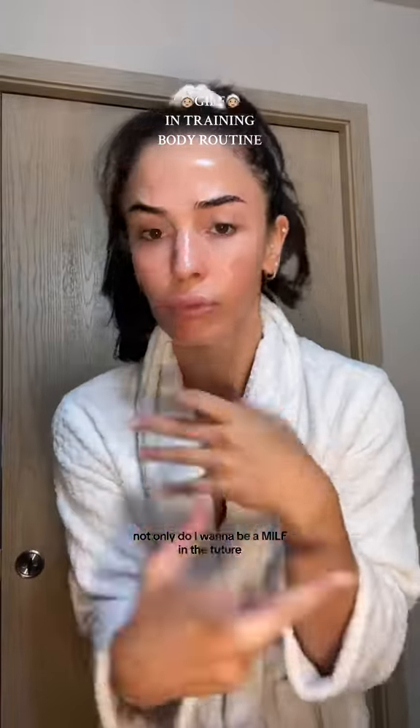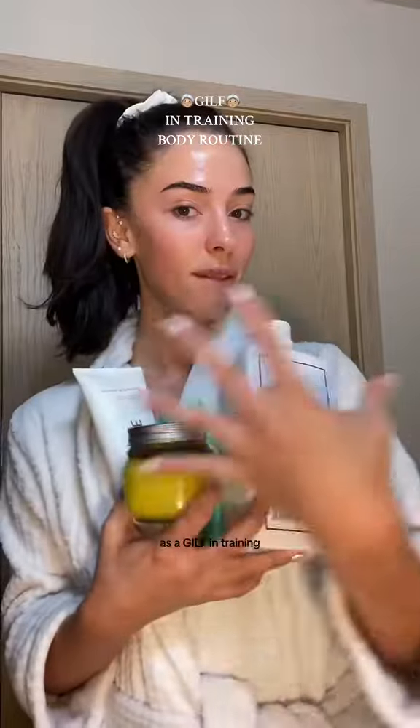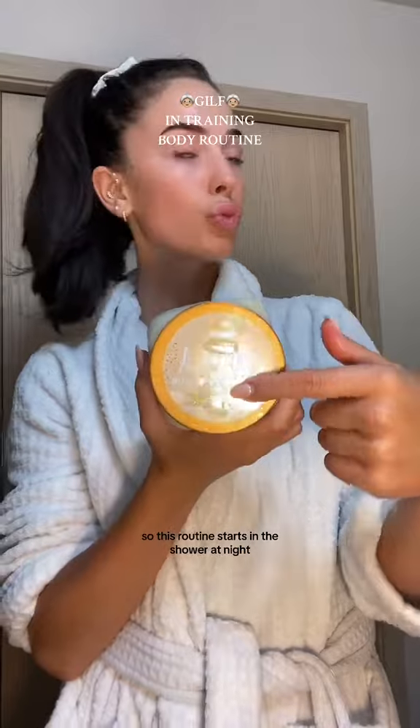Not only do I want to be a MILF in the future, but I also want to be a GILF, so this is my full age defense body care routine morning and night as a GILF in training. This is the base of what you'll need right here. So this routine starts in the shower.